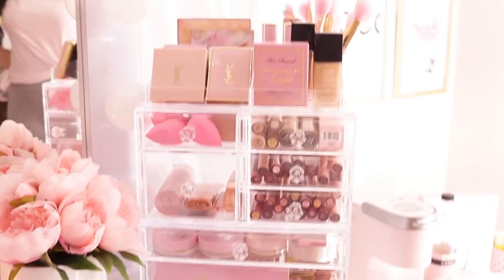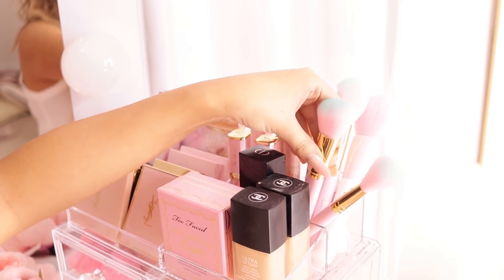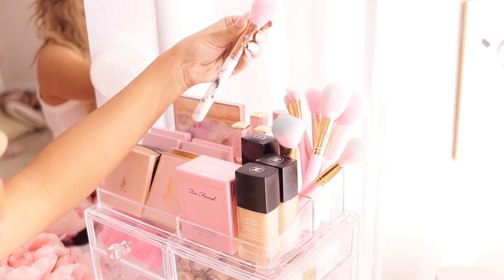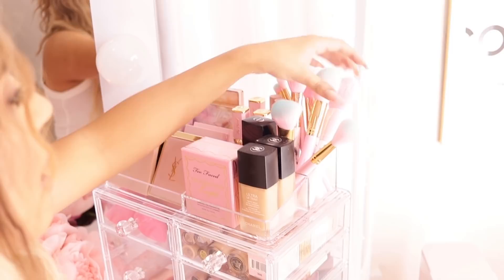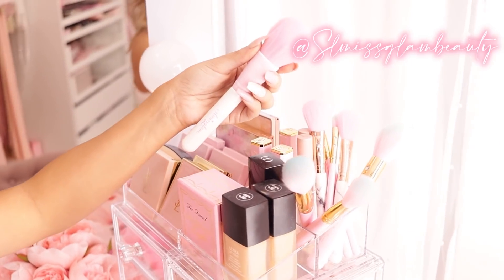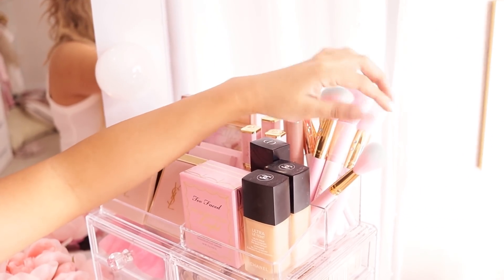On top we have some brushes — these are SL Miss Glam brushes. These are her cotton candy set, then we have her marble ones which are so cute, and then we also have her Barbie brush. I love this brush — it's like my favorite brush to apply powder with.